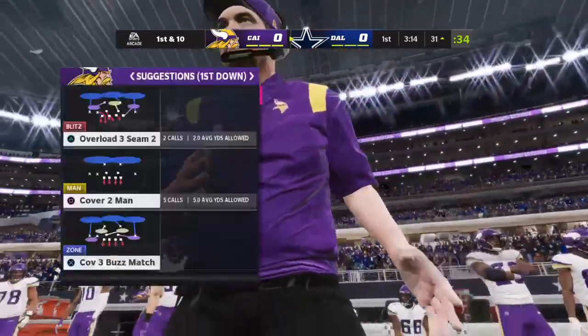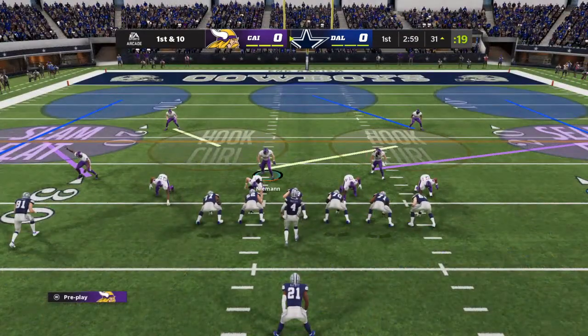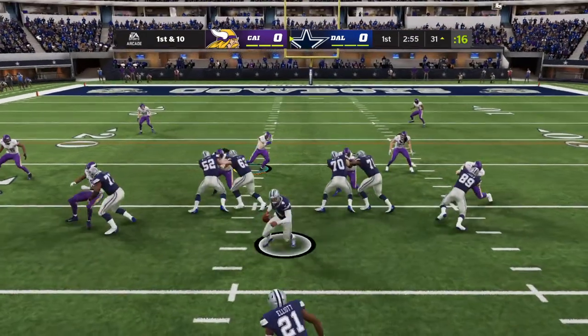It is fun to watch the big man work the middle of the field. How about that post route there? Did an excellent job of getting his head around to look the football in and gain significant yardage.